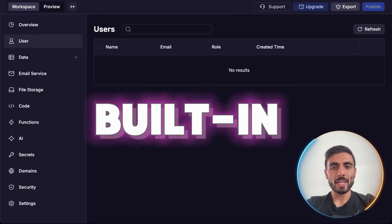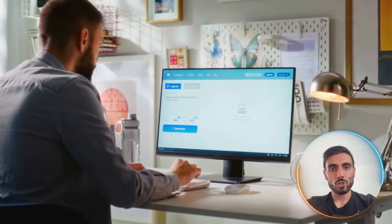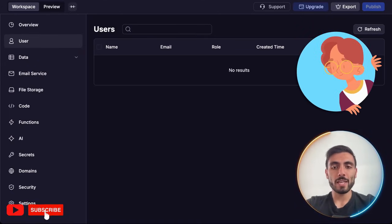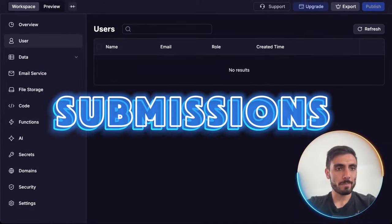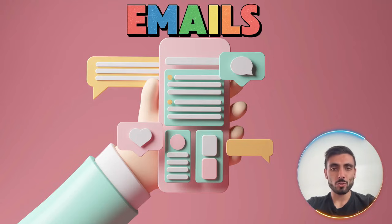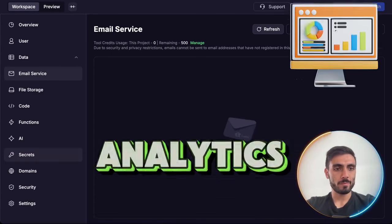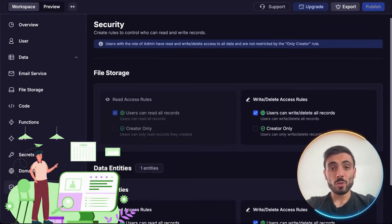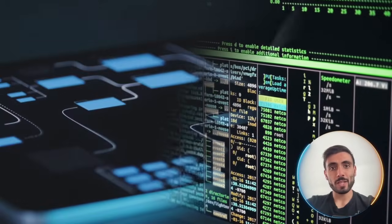Lumi's built-in back-end lets you manage your users. Every user you get as a lead on the website will show up here, and you can manage and edit them. You can even manage submissions from your website. You can set up an email service and send real emails to your leads or clients, and even get analytics right from here. No extra setup, no more third-party plugins. All the data lives inside the project environment here.